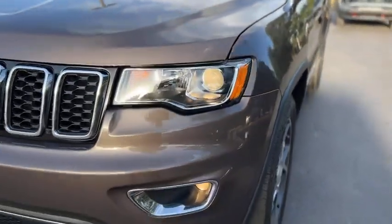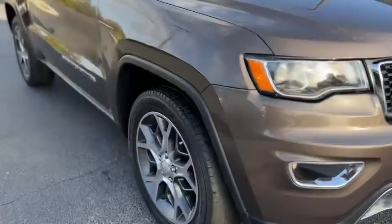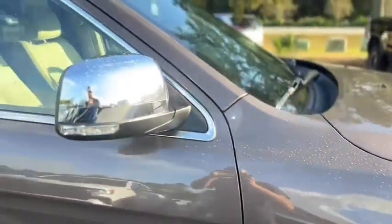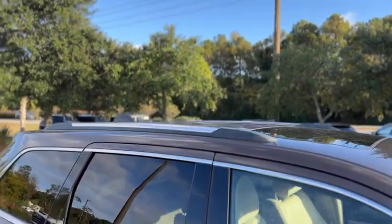Up front, you've got fog lamps, black and chrome grille, gray painted and machined wheels, chrome mirror caps with turn signals, roof rails and a sunroof, and chrome door handles with keyless entry.